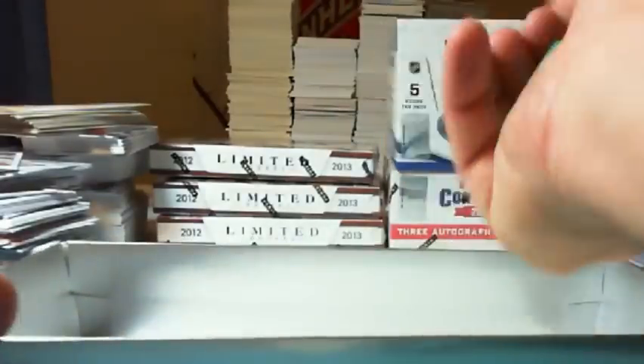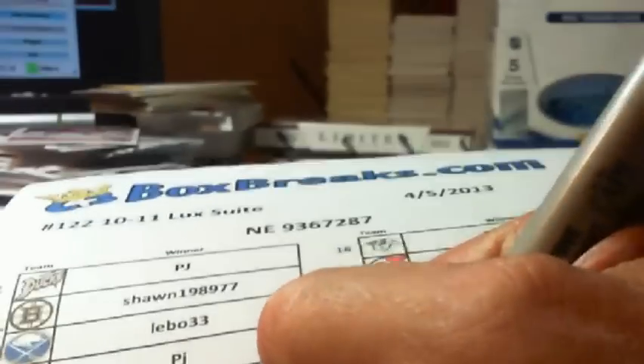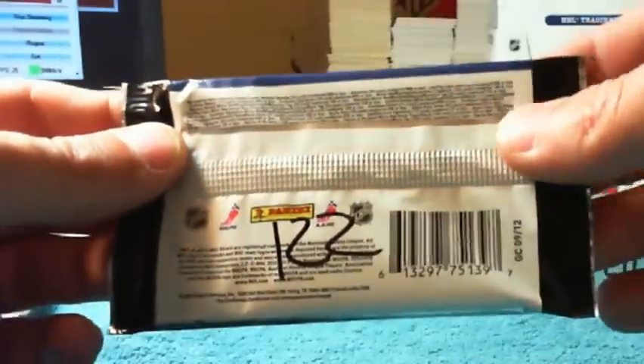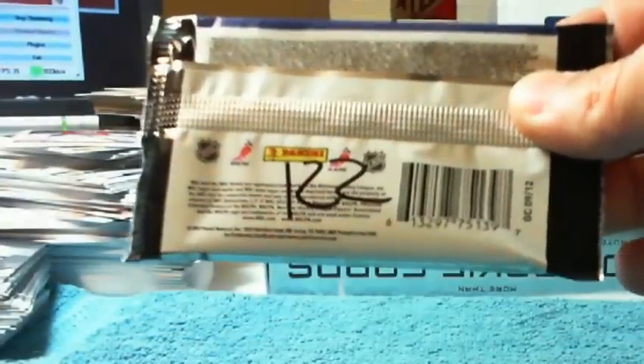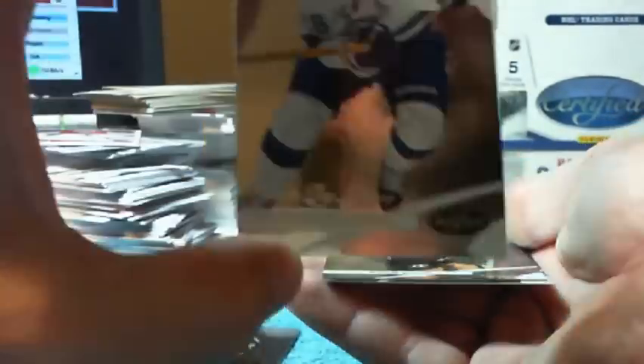And that will go to number 12. Number 12 was PJ with the Panthers. I believe he's in the room, so I'll ask him if he would like me to open it. He says open that. We got Marchand, Erickson, Erickson, St. Louis.